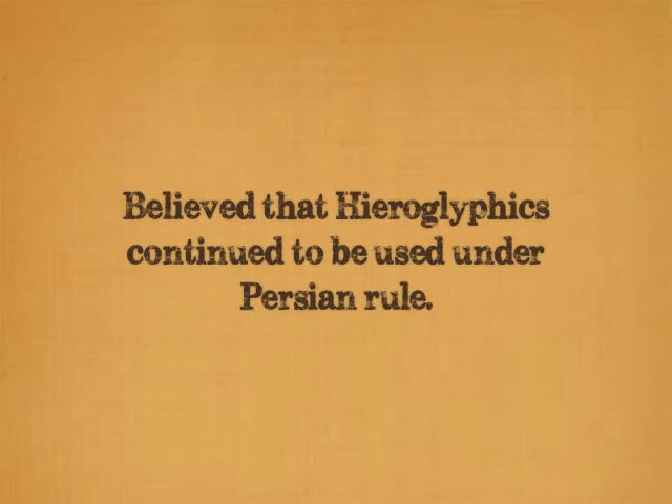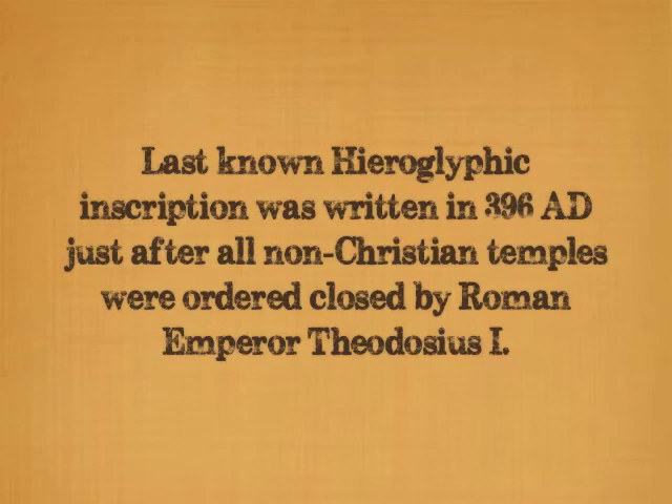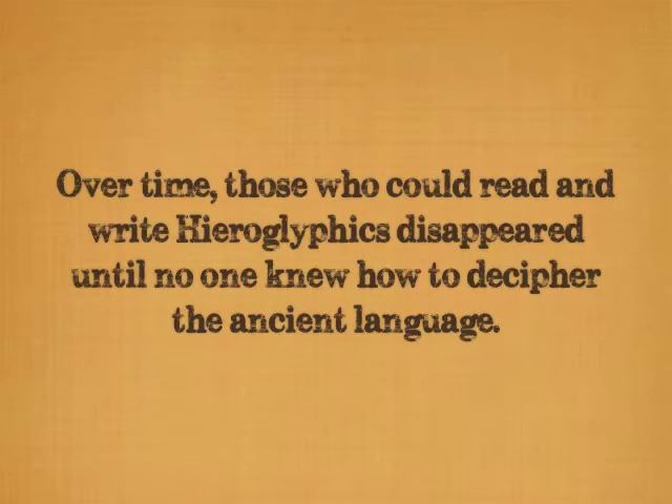It is believed that Egyptian hieroglyphics continued to be used under Persian rule, but by the time the Greeks and Romans ruled Egypt, few Egyptians were capable of reading or writing them. The last known hieroglyphic inscription was written in 396 AD, just after all non-Christian temples were ordered closed by the Roman emperor Theodosius I. Over time, those who could read and write Egyptian hieroglyphics disappeared, until there was no one left who knew how to decipher the ancient language.